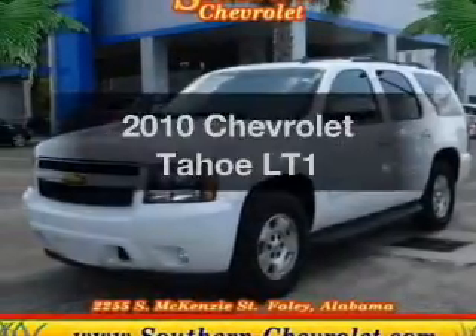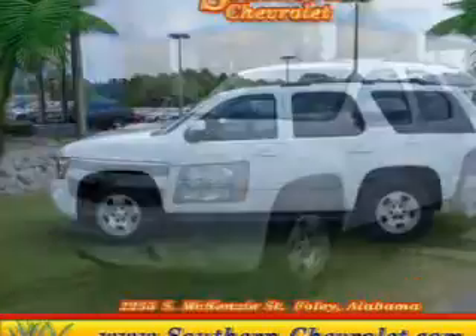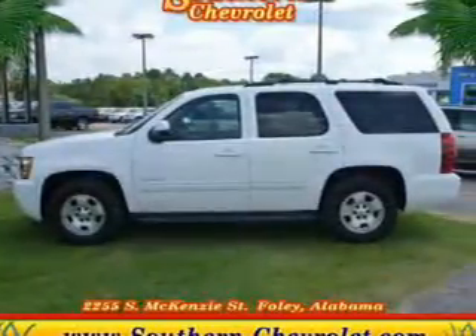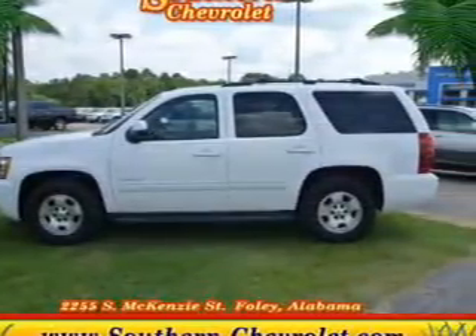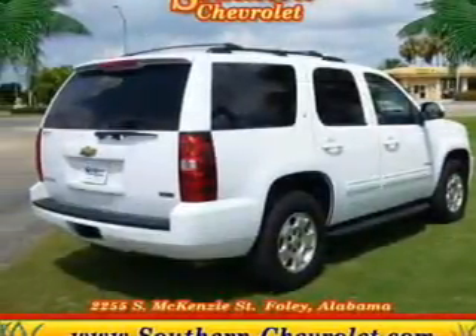Presenting the 2010 Chevrolet Tahoe — everything you need under one roof with this great vehicle. The powertrain includes rear wheel drive with a powerful 8-cylinder engine connected to a smooth-shifting 6-speed automatic transmission.